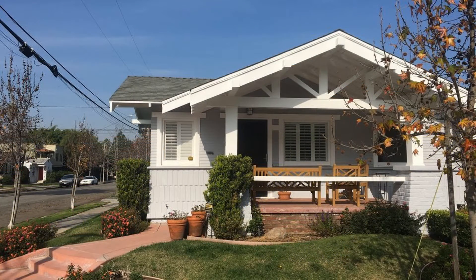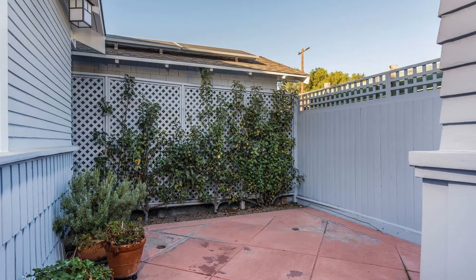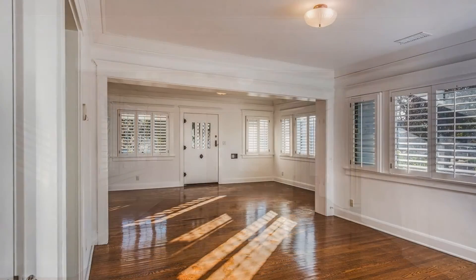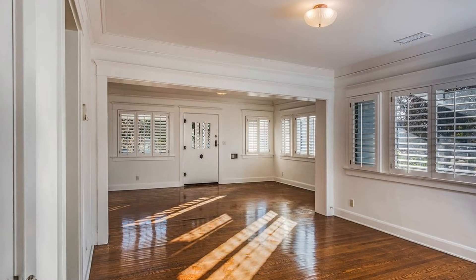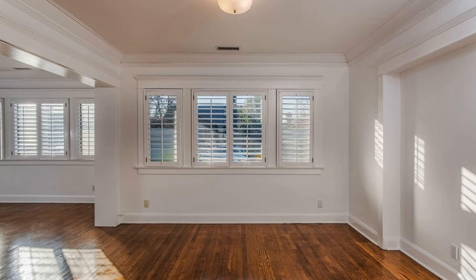Take a load off and relax out on your patio, spacious front yard, or backyard. This property boasts 1,077 square feet of living space with beautiful oak wood floors, crown molding, custom light fixtures, new windows, and white plantation shutters throughout.